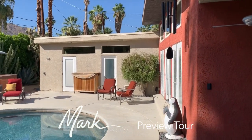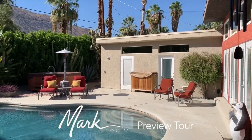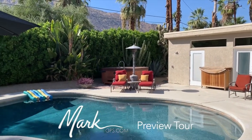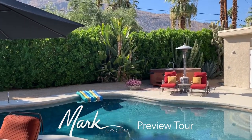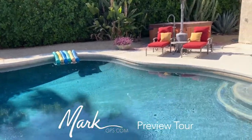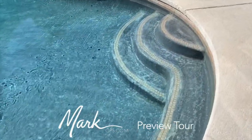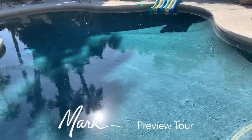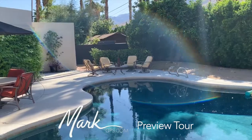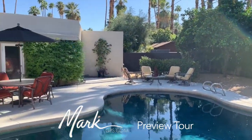I've stepped outside from the dining area off the kitchen. Coming around to show the pool area — the kitchen is to my right, then the living room doors, and then the master. The pool has a darker finish which helps absorb heat and warm the water, which is a nice feature. Great views out here.